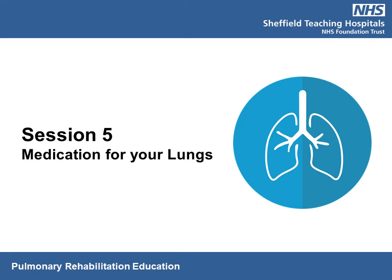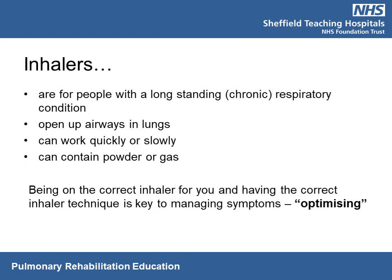The most commonly used medications in lung diseases are delivered via inhalers. They are prescribed if you've had a persistent symptom of breathlessness. The main aim is to open up the airways, which allows air to flow through the lungs and oxygen to get into the blood. Some inhalers are classed as a reliever — these act fast to relieve symptoms — and there are others called controllers, which act over a period of time to help control the symptoms of breathlessness.